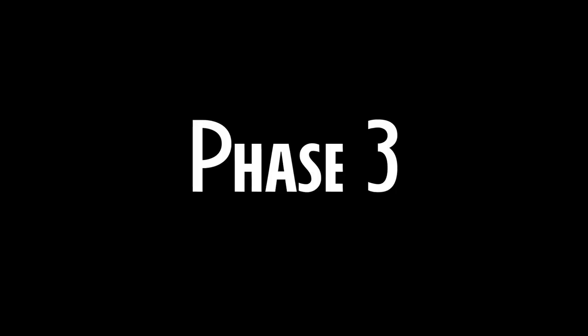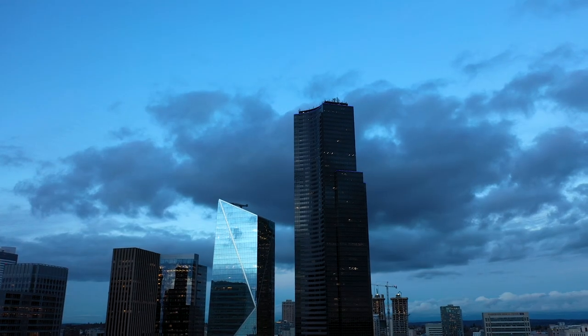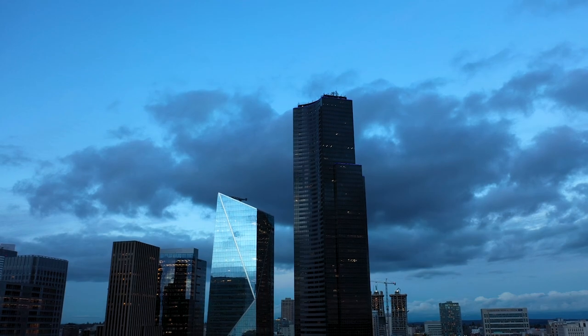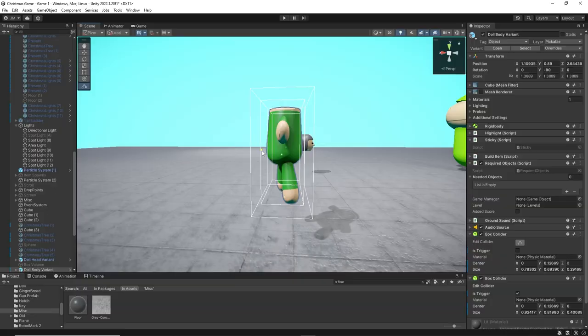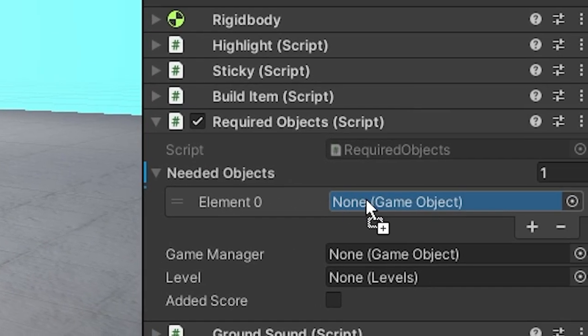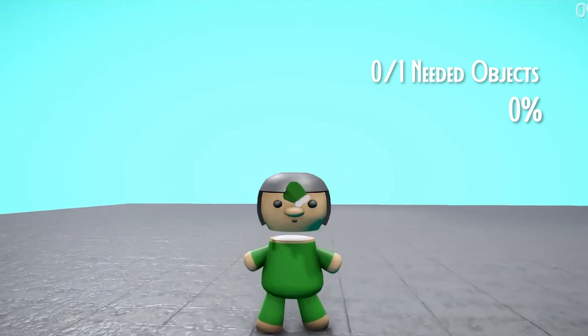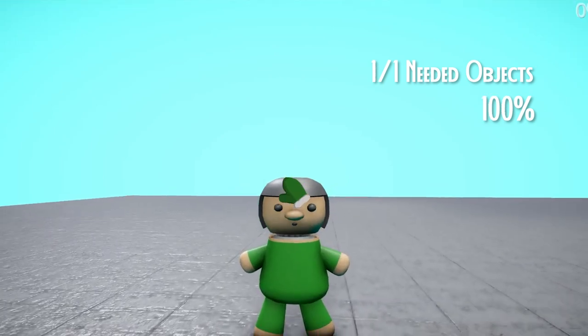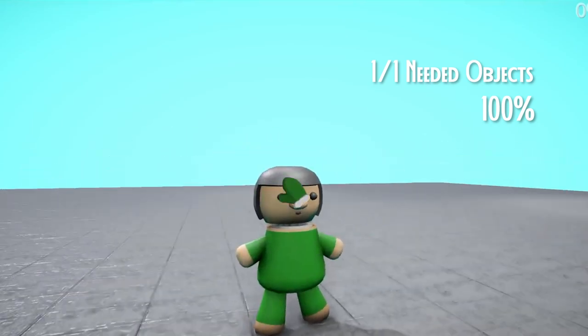For phase three, I had to be able to score whether you were building the right object or not. This was a pretty daunting task, but through trial and error I found a way. On each toy part, I added a second collider that would be looking for a game object. I would drag in the object I wanted it to touch, then get all those objects together and calculate a percentage on how well you built that object. Elon Musk, once again, the offer stands — I will build a rocket ship with you.